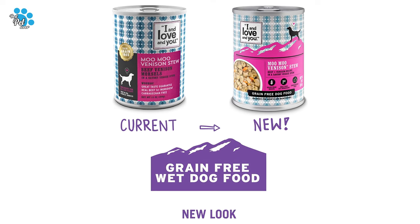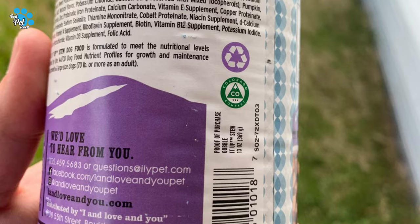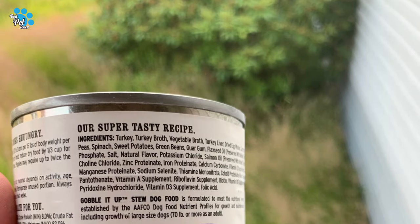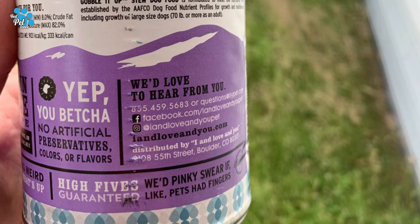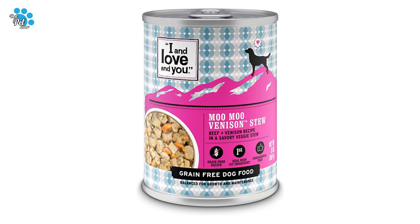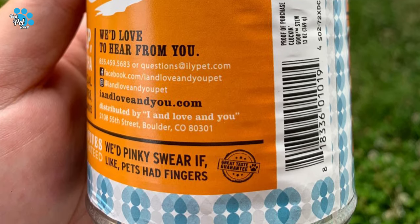The only thing your dog will say after eating their grain-free, protein-packed canned food is: "Oh my dang, this is flipping phenomenal!"